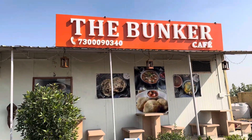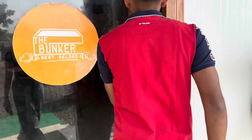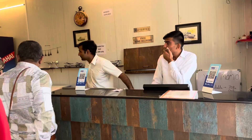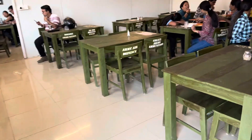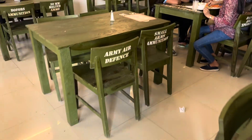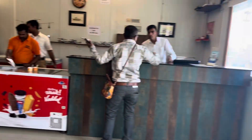Me and Dog decided to eat something here at the Bunkers Cafe. This is their military base area. We'll drink something here. Waiting for Dog Milan — he's buying a ticket to enter. The entrance costs 55 rupees, which is around 30 to 35 pesos for us.